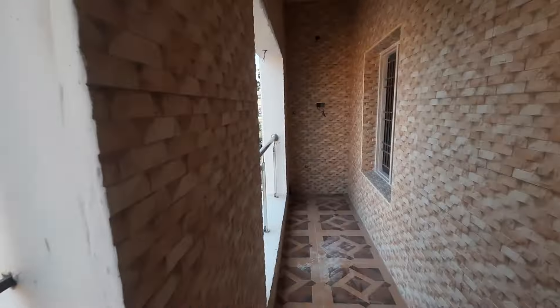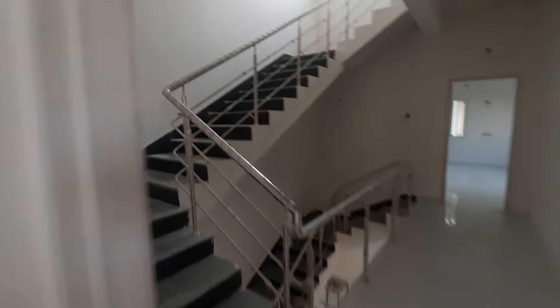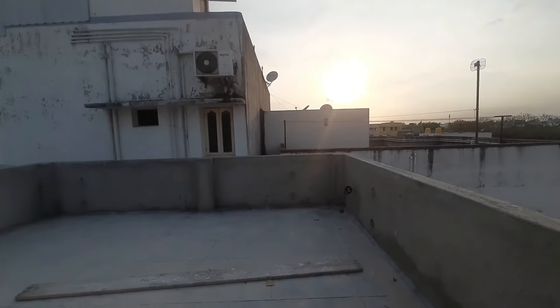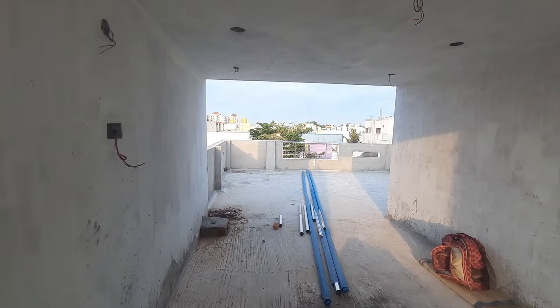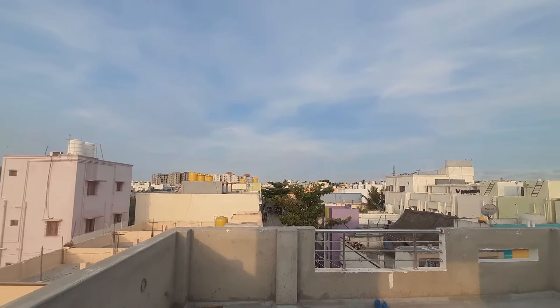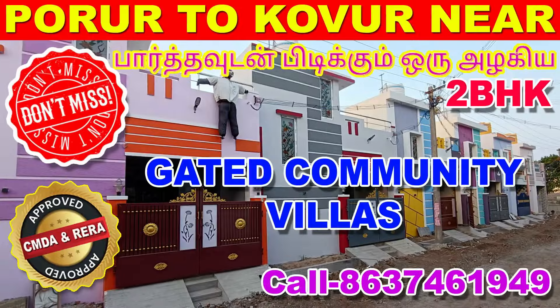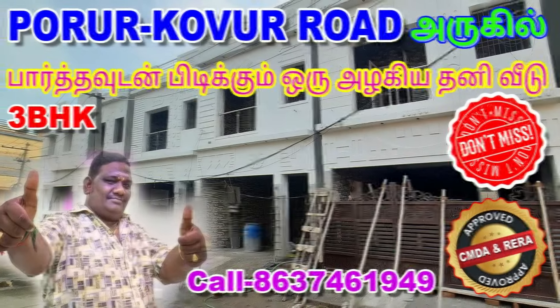This is the balcony area. You can see there is a window and tiles here. This is the first terrace, and the terrace is open. There will also be a window on the terrace.